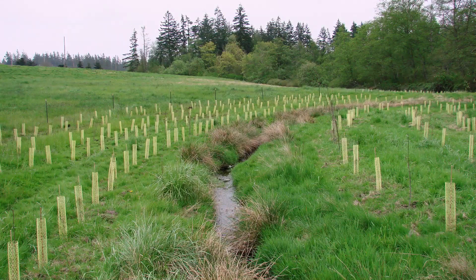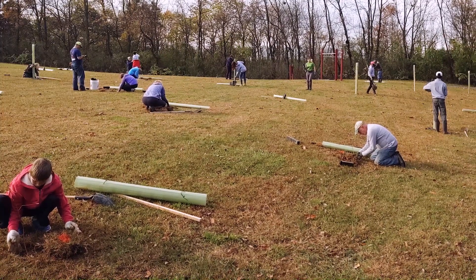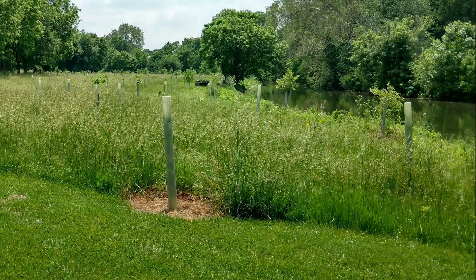Riparian buffers are one of many best management practices being used in communities to protect water quality. Jen Dunlap from the Manada Conservancy encourages community members to get involved: "I would encourage anyone to get involved with their local organization — partner up with Manada Conservancy or any local group that's hosting these tree plantings and come out and plant a tree for a day." So check with your local conservation organizations to see if you can take part in protecting streams in your community. And if you have a stream on your property, consider planting a riparian buffer there.